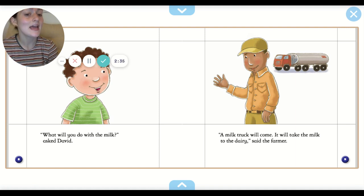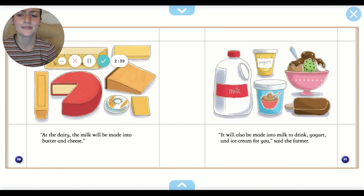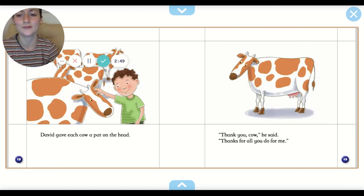A milk truck will come. It will take the milk to the dairy, said the farmer. At the dairy, the milk will be made into butter and cheese. It will also be made into milk to drink, yogurt, and ice cream for you, said the farmer. David gave each cow a pat on the head. Thank you cow, he said. Thanks for all you do for me.